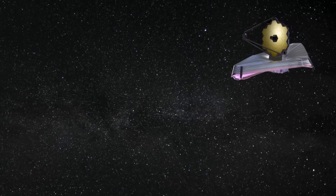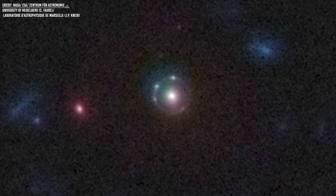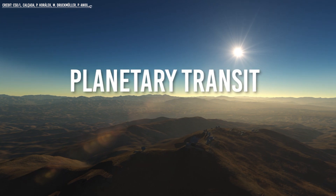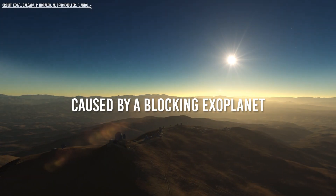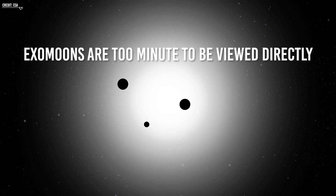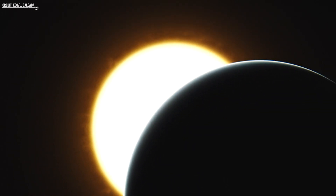Exoplanets can be detected through a variety of methods, most of which are centered around detecting the faint planetary signatures against the bright stars they orbit. One such signature is the planetary transit, a momentary reduction in the light from a star caused by a blocking exoplanet. Like most exoplanets, exomoons are too minute to be viewed directly. However, the impact of exomoons on a planet's transit can be detected through the effects of gravity.